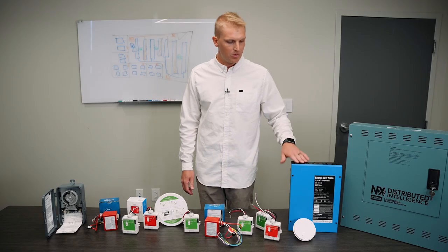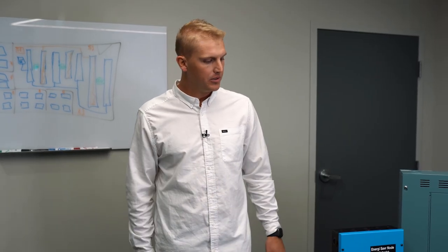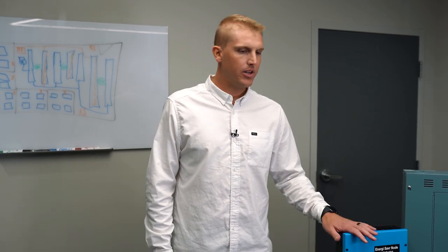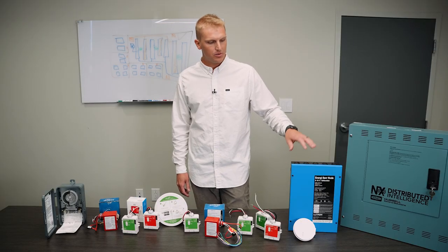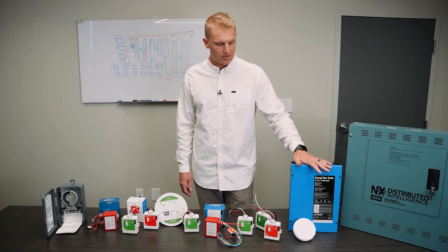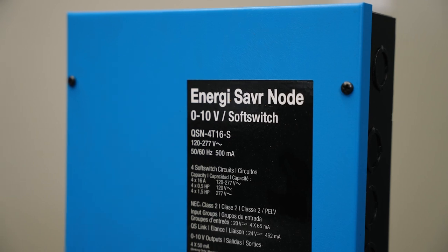If we need to get into a more architectural grade system, a more high-end type of building — maybe the GC or owner wants to provide an architectural dimming panel — we like to jump then to the Lutron Athena system, custom combination panels. These ESN panels can do phase dimming, 0 to 10 volt dimming, and integrate with your AV system and control your shades in your building.